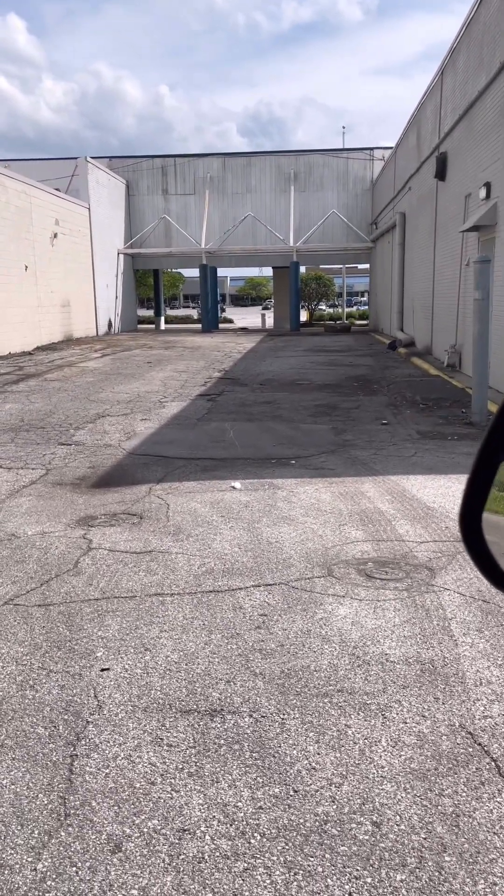This is what happens when people keep dumping their crap and making a mess and just being stupid — they took these dumpsters out.